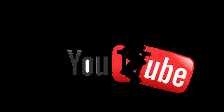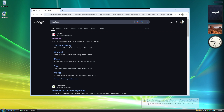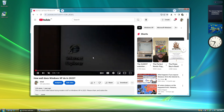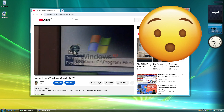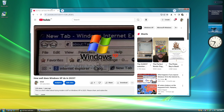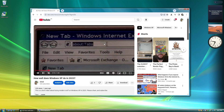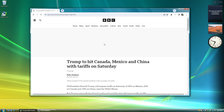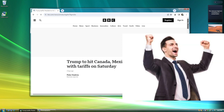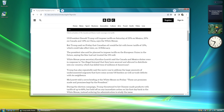YouTube didn't fare so well with that old Internet Explorer 7 browser, so let's see how it will go in Supermium. With Supermium, you can even watch YouTube videos on this outdated operating system — that's surprising, it works! Let's see if BBC News works and if you can keep up with the world. An improvement from Internet Explorer 7 — the website is not broken, and yes, you can enjoy your news very well.